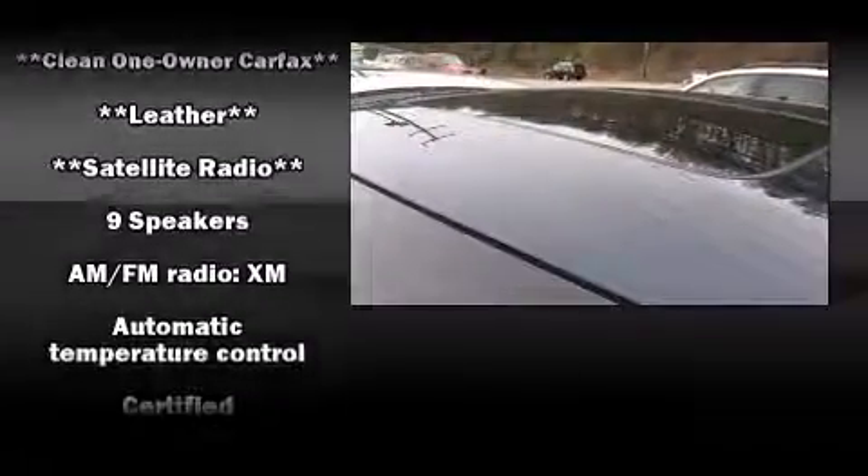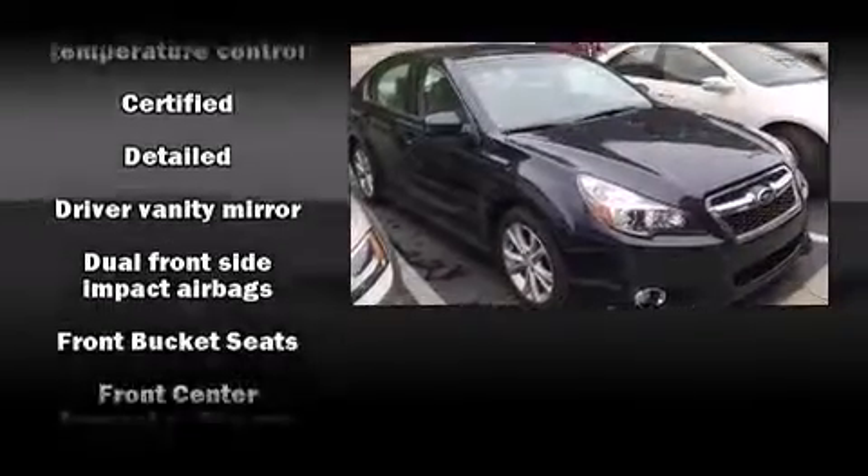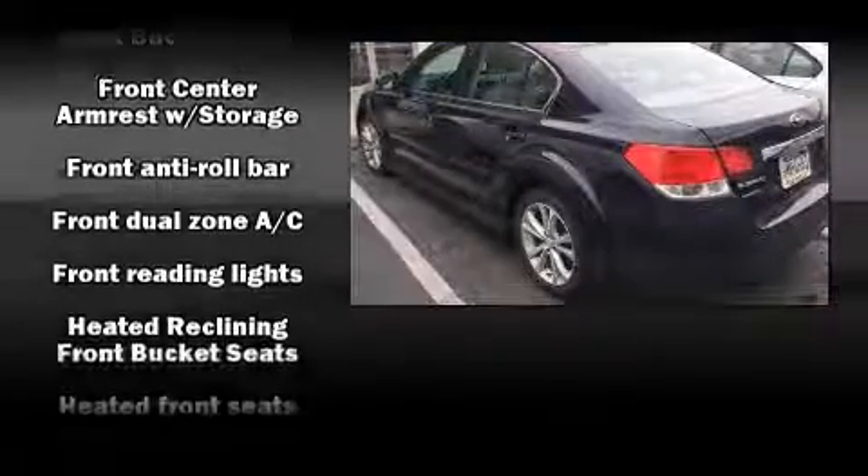Subaru infused the interior with top-shelf amenities such as leather upholstery, a tachometer, variably intermittent wipers, power door mirrors and heated door mirrors, and power front seats.